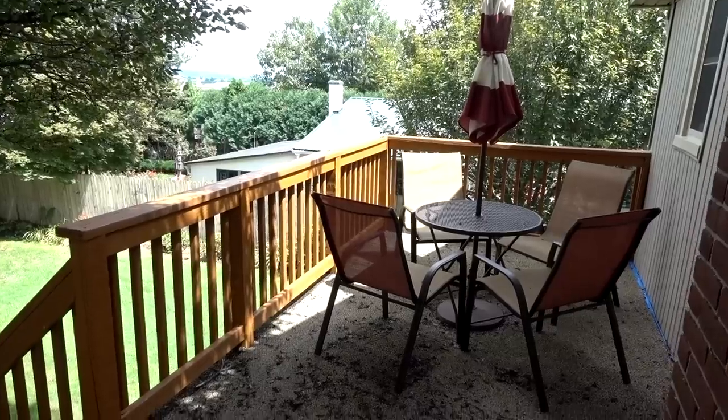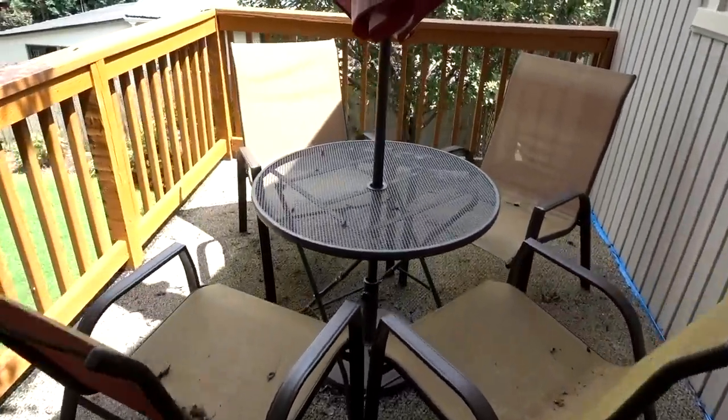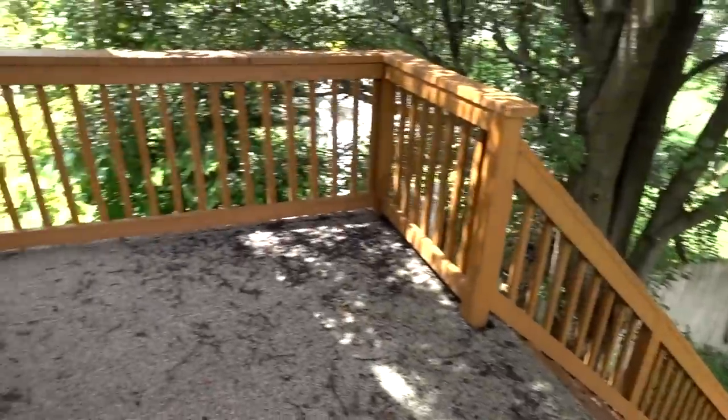My name is David Franco from davidfran.co — that's my personal website, linked right below. And this is my very long overdue house tour. Let's jump right into it. I have not done a proper tour of this house yet, at least I don't believe I have, so let's get started.